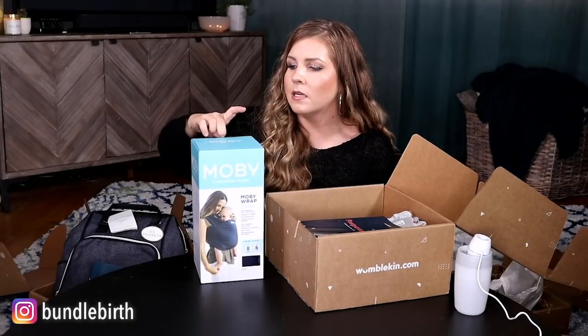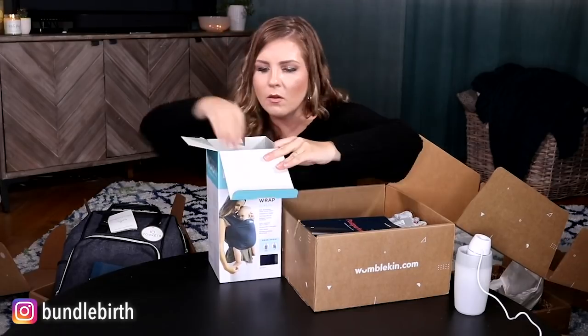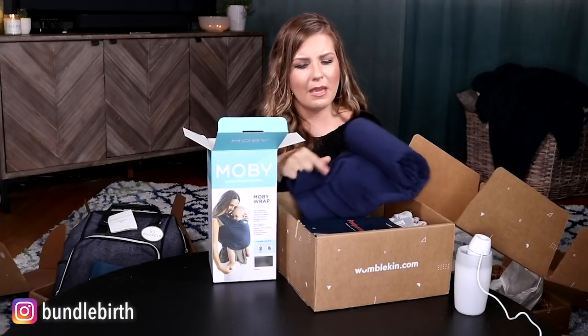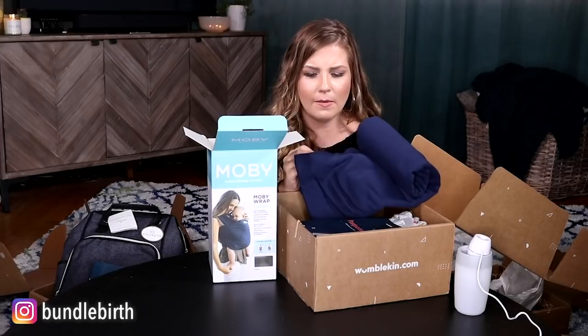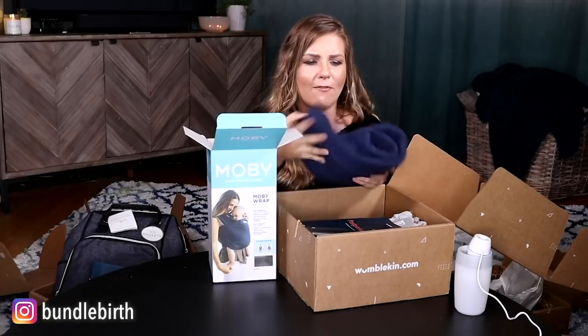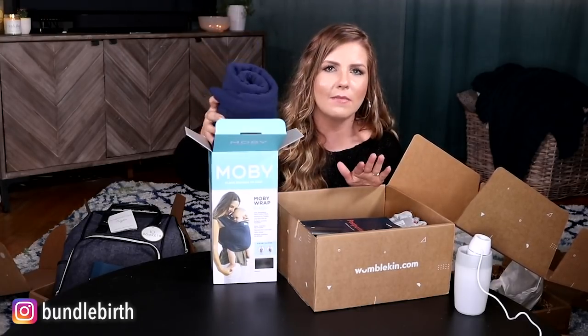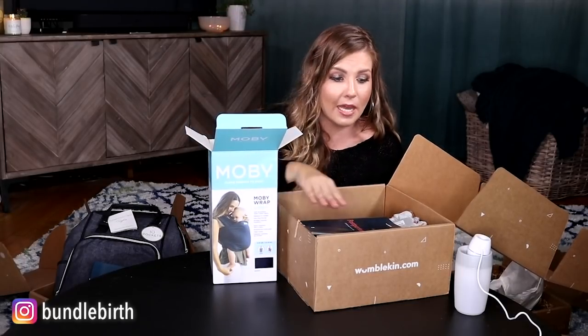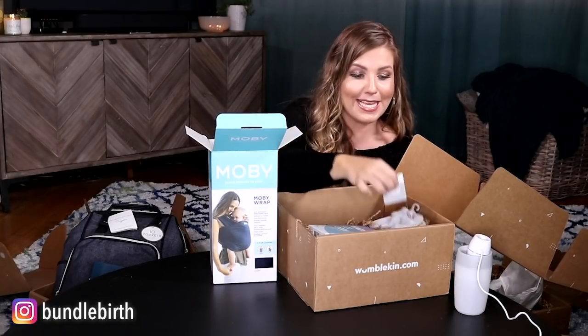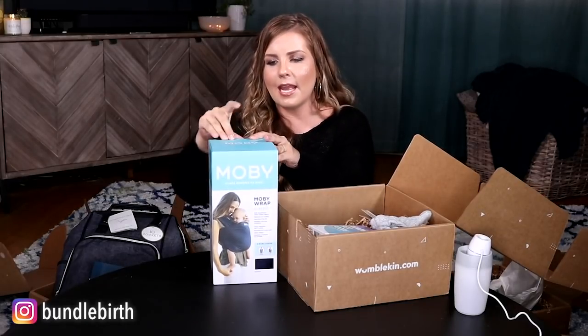Moby is such a solid brand. The fabric feels like a t-shirt — my other Moby might have been a different brand. This is 1000% something you need for your postpartum. If you've seen me on Instagram, I've wrapped my nephew and have so many things about wrapping babies. It's navy — I like that. You need to wrap your baby. You'll buy a wrap anyway, and Moby is such a solid brand.